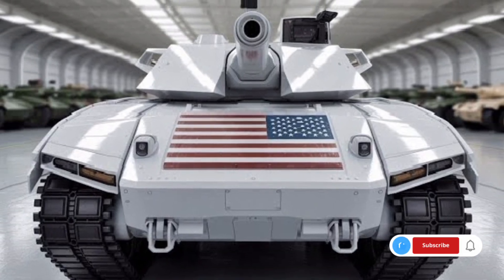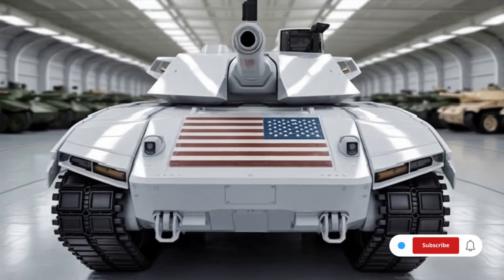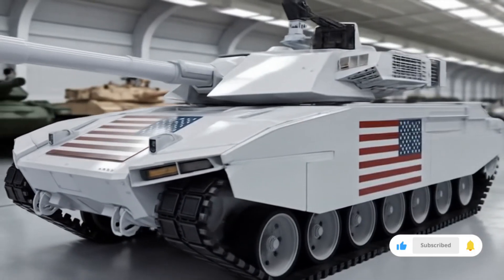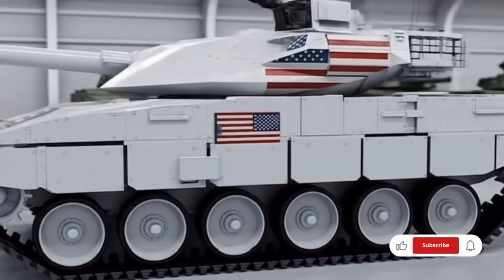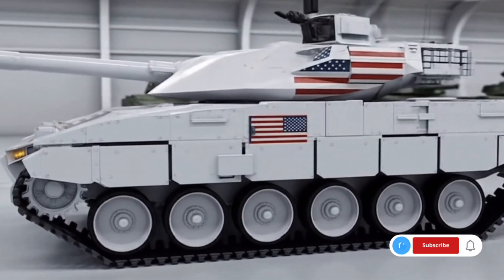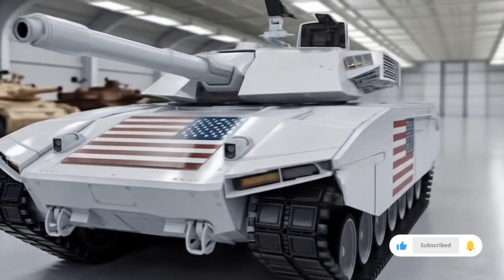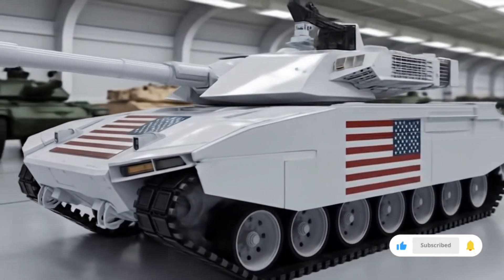Another major upgrade in the 2026 T90 is its integration of digital systems. The crew benefits from advanced battlefield management tools that connect the tank to broader networks of drones, reconnaissance systems, and command centers. Real-time data sharing allows the crew to receive updates on enemy movements, friendly positions, and overall battlefield conditions. This network-centric approach transforms the T90 from an individual fighting vehicle into a connected, intelligent platform capable of supporting joint military operations.